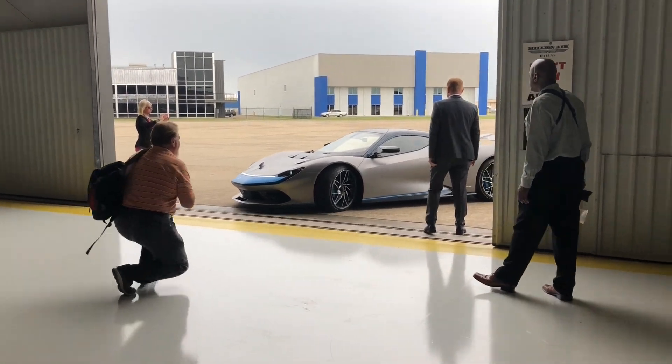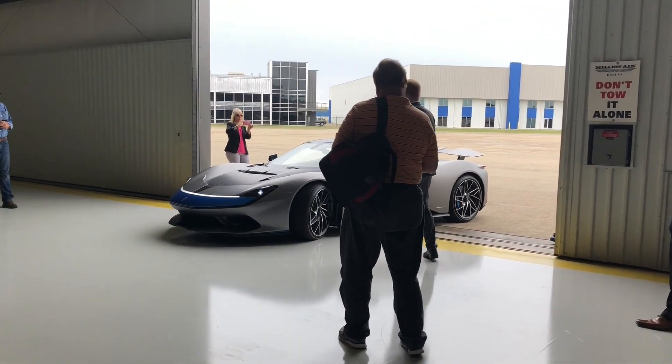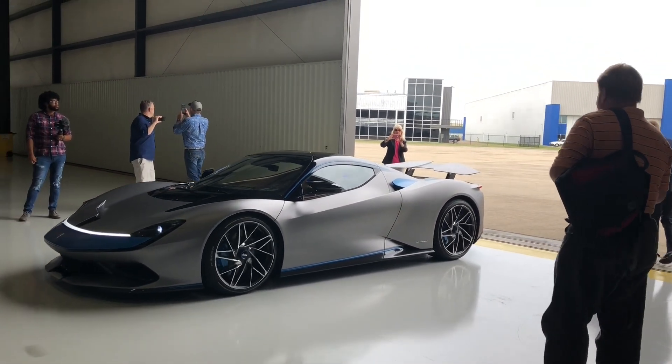All right guys, here she is making her grand entrance. Isn't she absolutely stunning and beautiful? It's just an amazing car — in motion it looks so much better and I'm just in love.